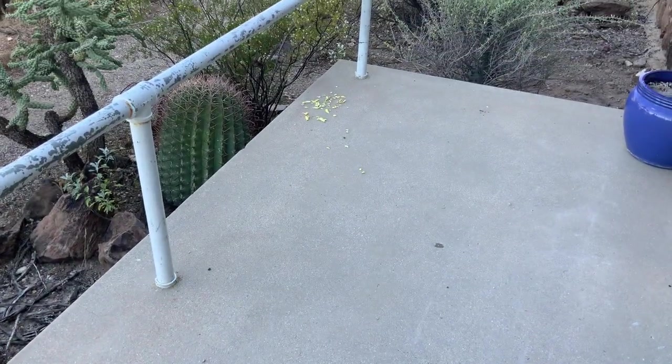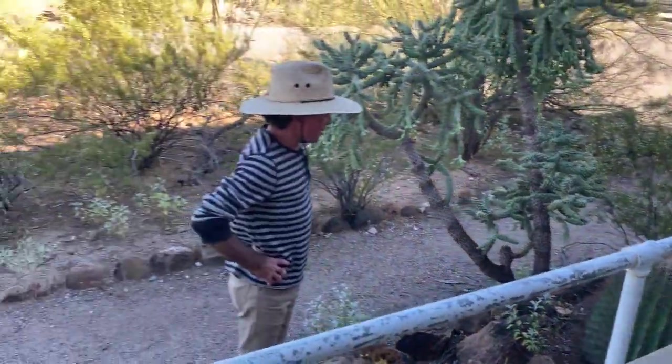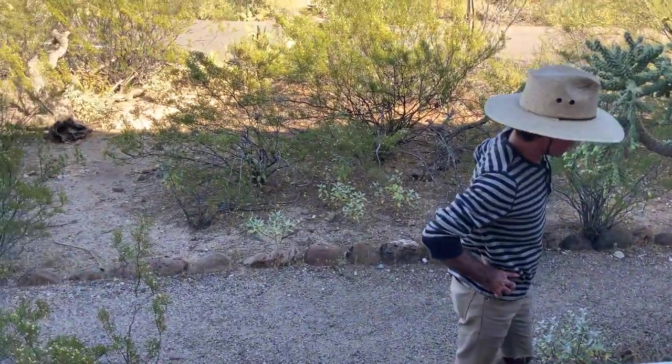Someone's been eating the barrel cacti fruit. Probably a little juancito — a little ground squirrel. I wonder how they got that name — Little Johnny.